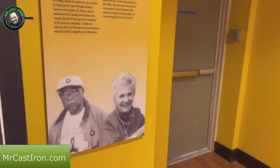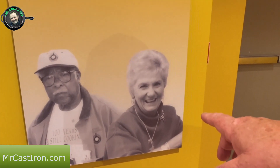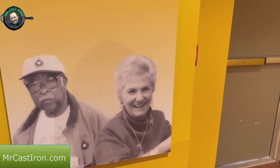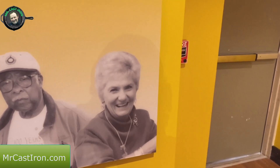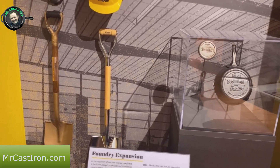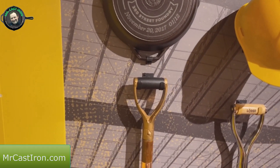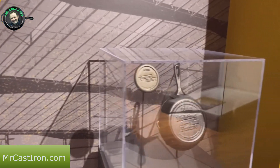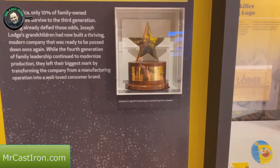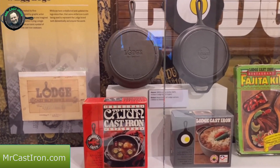Moving on, we get to the third generation of Lodge and the Kellerman brothers. They've got a display honoring valued employees - including this lady Marge, who we met at the South Pittsburgh Museum in town and got a chance to talk with her. There are some shovels from when they broke ground, and here's the first core of the Third Street Foundry after they reconstructed it following the original Blacklock Foundry fire.